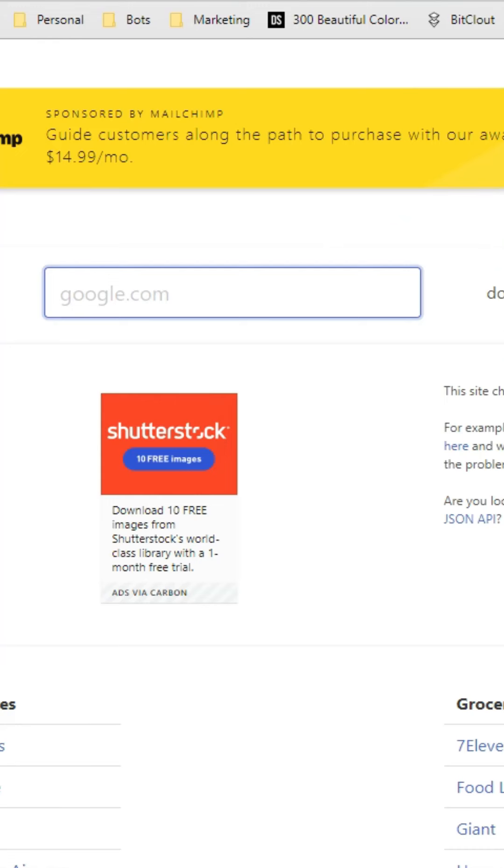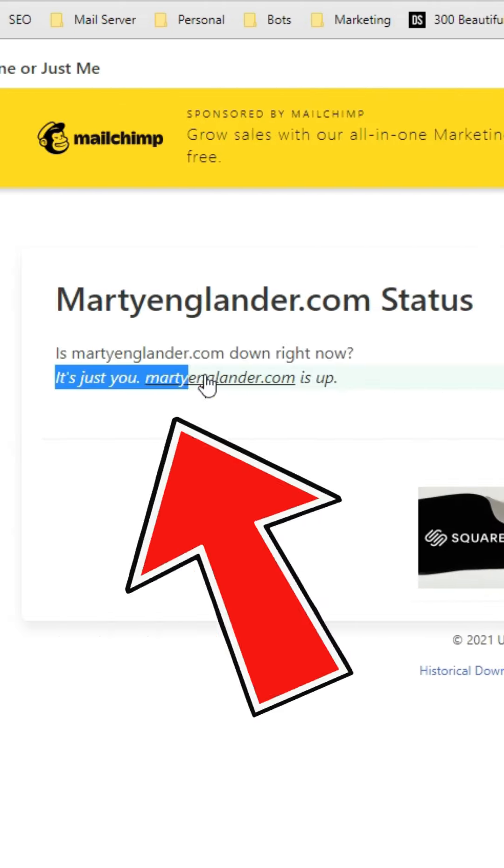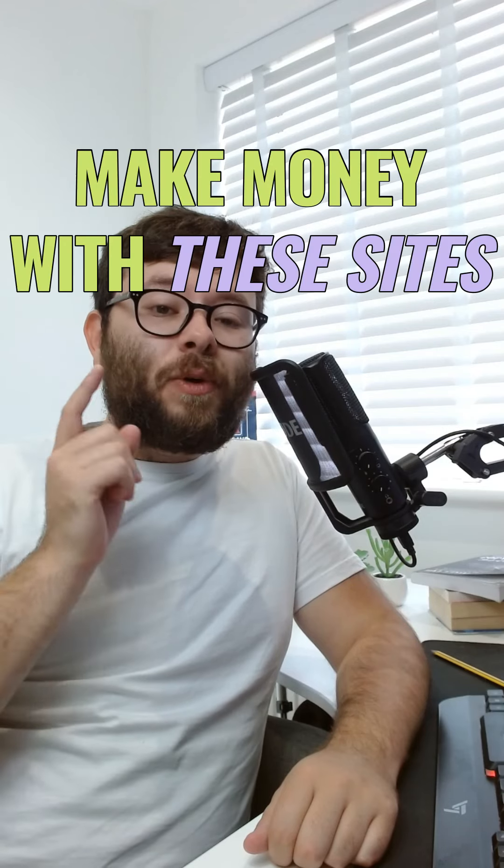It's always difficult to determine if a website is not loading — is it your internet connection or the website itself? Here's a free tool: downforeveryoneorjustme.com. Enter the website you want to check — for example, martiengland.com — and click 'or just me.' It will tell you if it's you or if the website's down. In this case, the website's up. For more online tips and software reviews, make sure to hit the like button and follow this account.